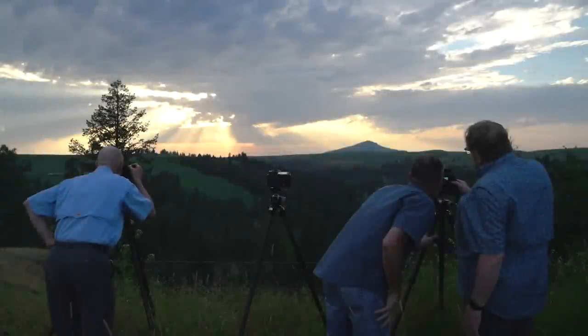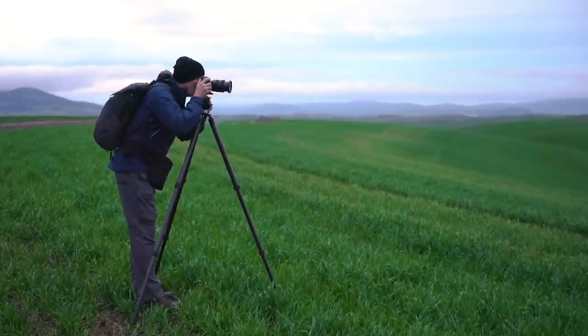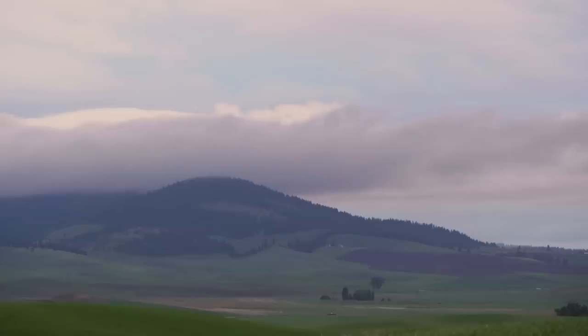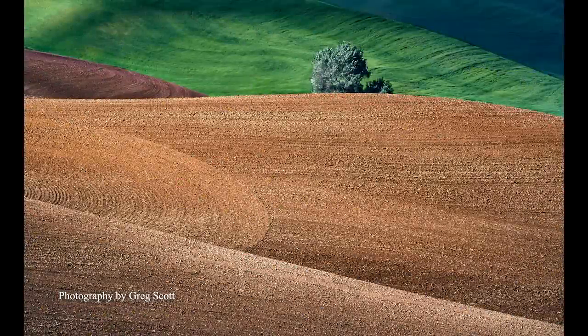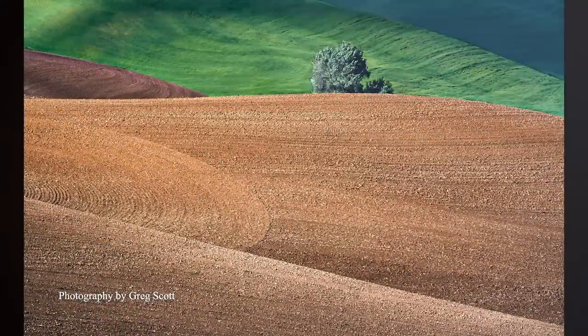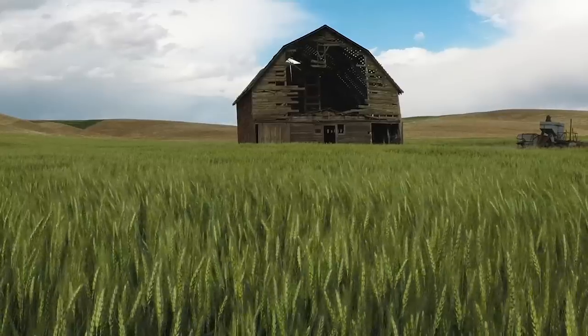We started off in 70-degree weather — we're in the middle of June — and we woke up to 40-degree weather today. That's kind of what you get in the Palouse. This is pushing my boundaries a little bit in terms of looking at the geometry of the fields, looking at the lines, textures, colors. Even something as normal as just plowed soil takes on a character all of its own when you begin to look at it with a long lens, and with a little bit of positioning you can pull out things that are almost magical.